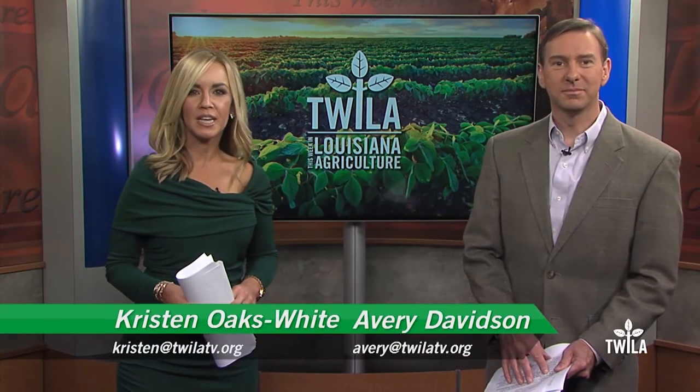Hi, I'm Avery Davidson. And I'm Kristen Oaks-White. Thank you for joining us for This Week in Louisiana Agriculture, the only television show connecting farmers and consumers together every week.